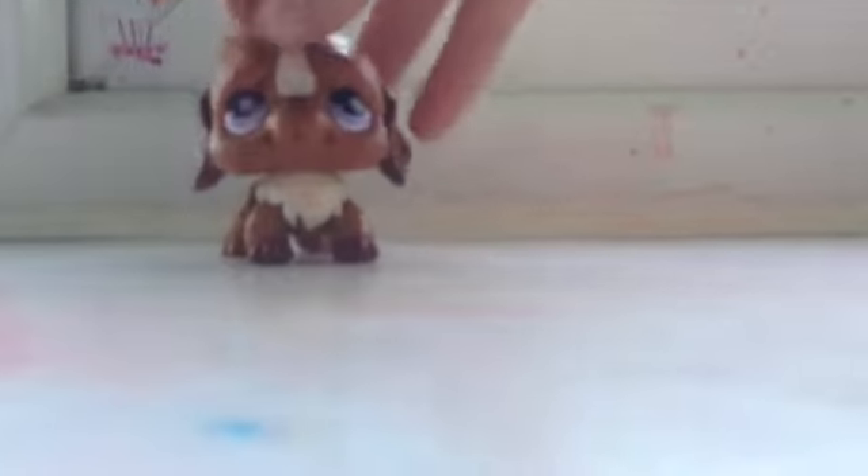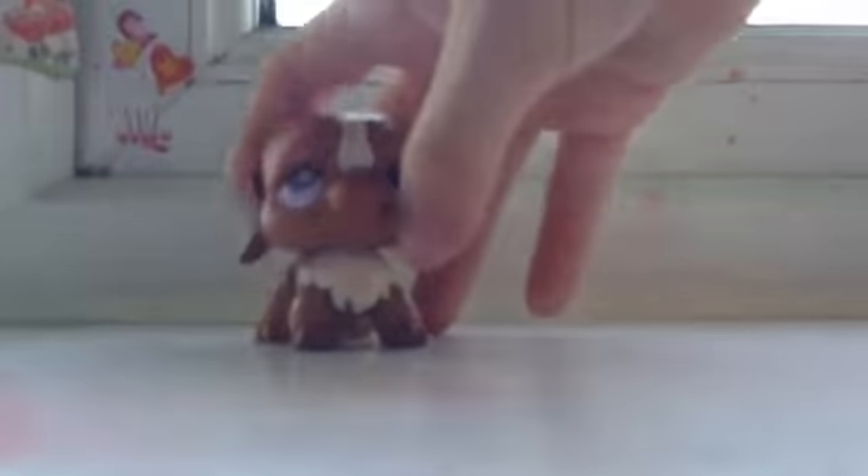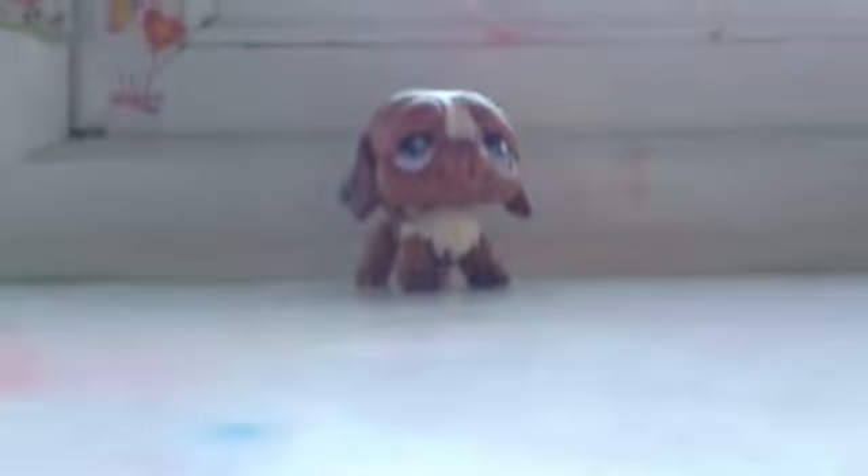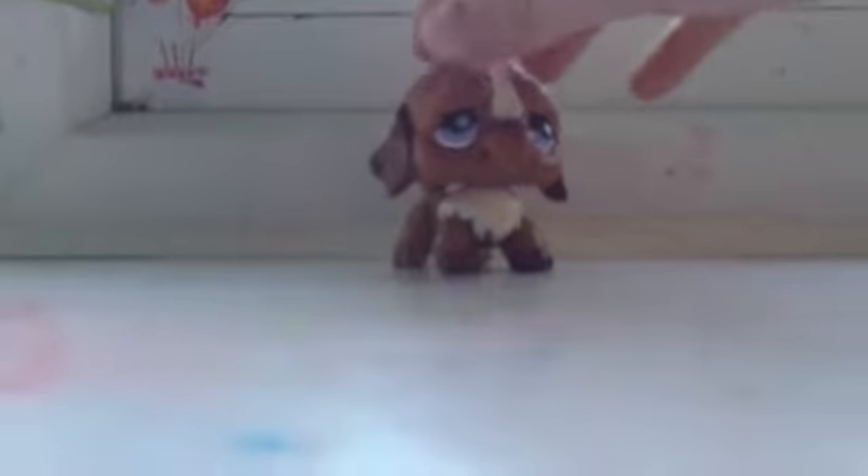This is a Saint Bernard. I think he's really cute. He's got a little mark there, but I think I can fix that. And a little bit of pink on his fur. So yeah, that was the third one.